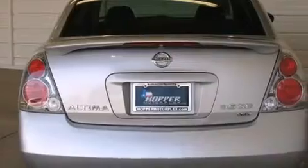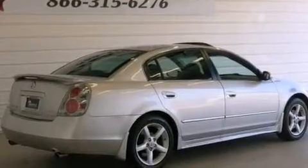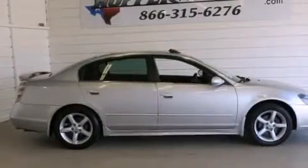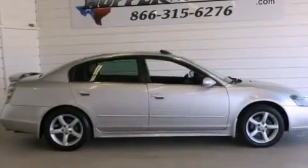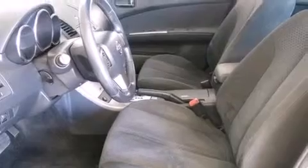The following features are also included: a split folding rear seat, cruise control, full power accessories, a CD player, a leather-wrapped steering wheel, 12-volt power outlets, front multi-stage airbags, latch-ready child seat anchors, a rear window defroster, and air conditioning.